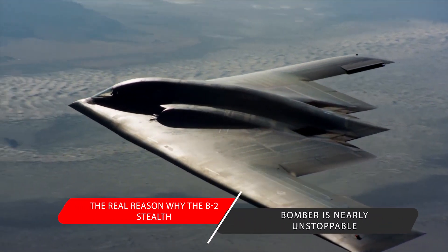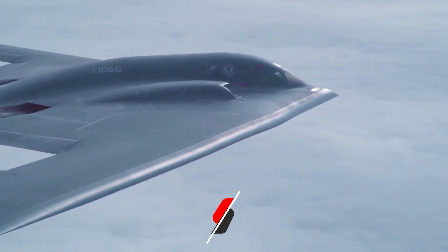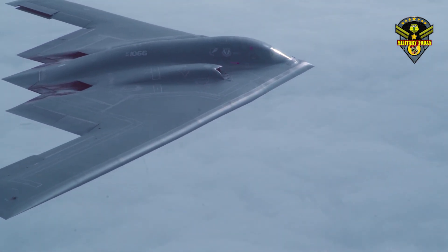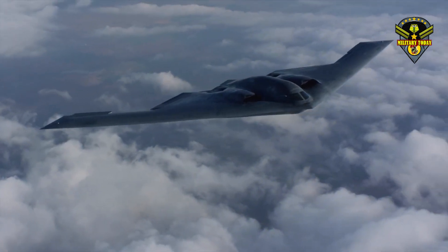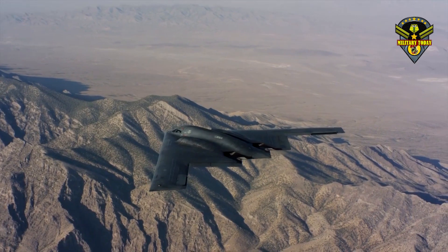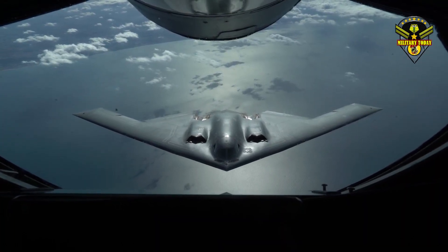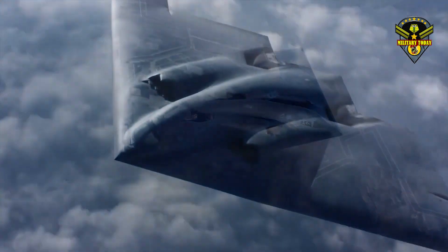The B-2 Spirit is one of three strategic heavy bombers in the U.S. Air Force service. Originally conceived to infiltrate the Soviet air defense network and attack targets with nuclear weapons, over the decades its mission has grown to include conventional precision attack. The B-2 is the most advanced bomber in U.S. service and the only one of three types that still carries nuclear gravity bombs.